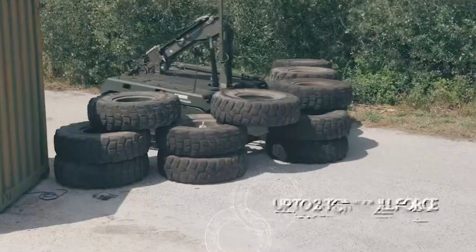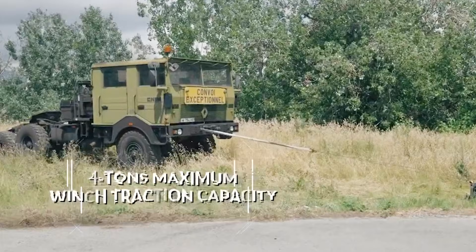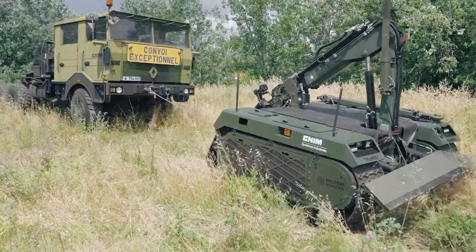Built on a tracked platform, Rokus can adapt to different roles, switching between bomb disposal and mule configurations as needed. Its open architecture system allows for easy customization.